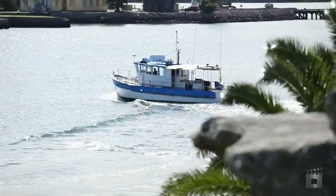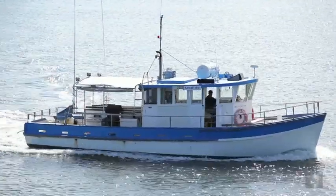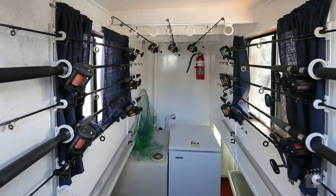Kingfisher is a classic 43-foot carvel plank trawler, built in Newcastle. Since 2004, she has operated from Balmain in Sydney Harbour as a successful fishing charter business.